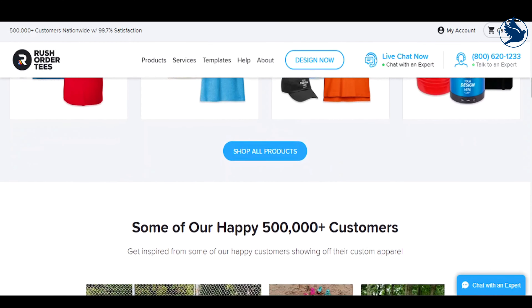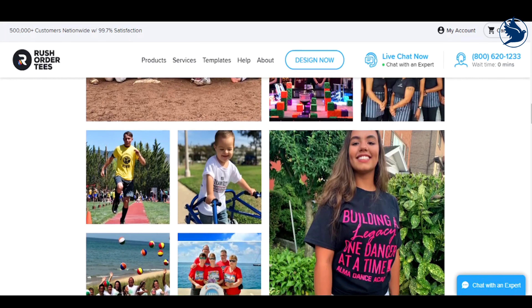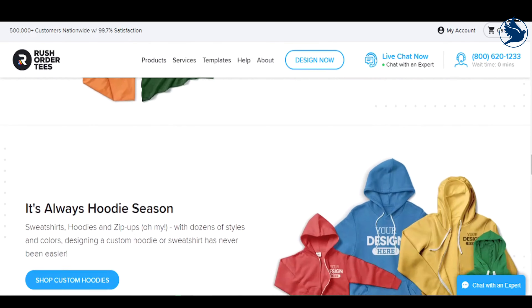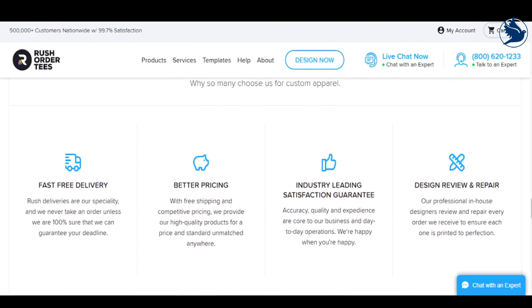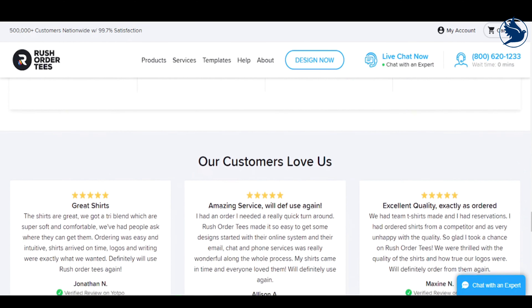Adding graphics and text only takes a few seconds, and there are plenty of customization options to help you get exactly the look you're after. With over 50,000 clipart images to choose from, you should be able to find some great graphics for your design. If you have something specific in mind, you can always upload your own graphics instead.